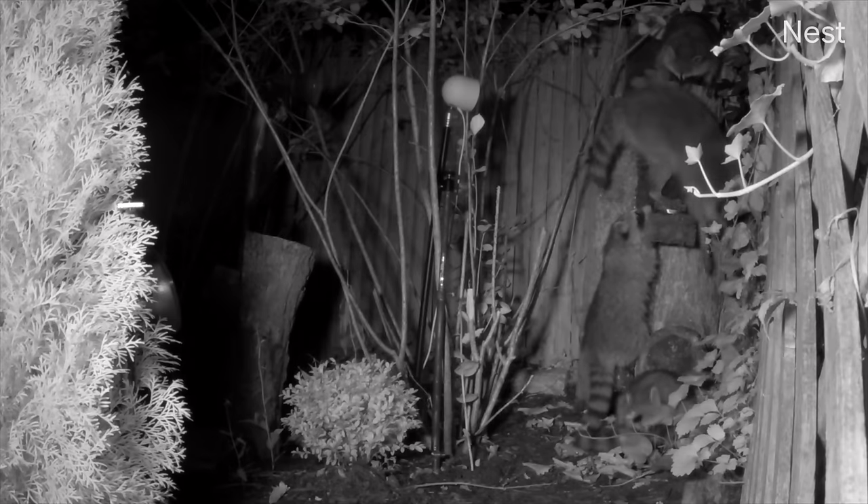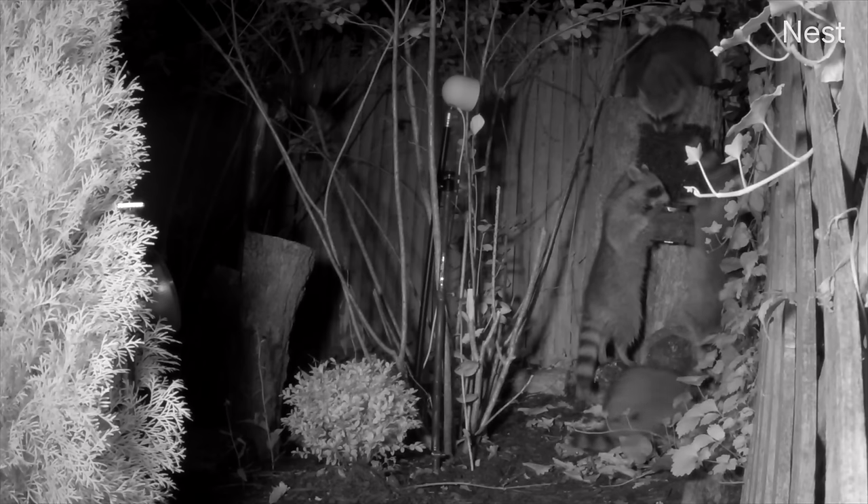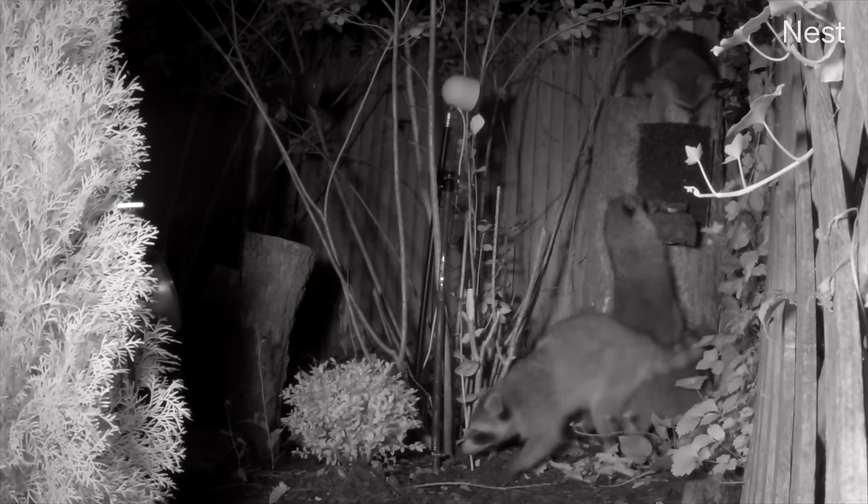A couple of days go by with no real action, and then this crew rolled in in the middle of the night. I need these guys to come during normal business hours — that's probably why you've seen so many squirrel and chipper videos of late. I'm just getting too old for these bullies.